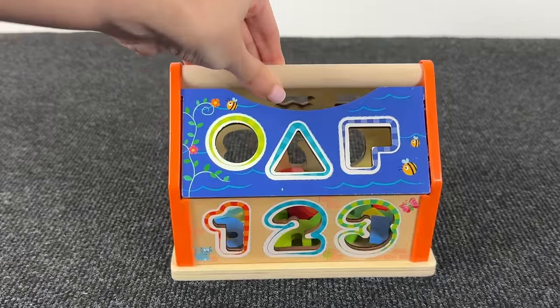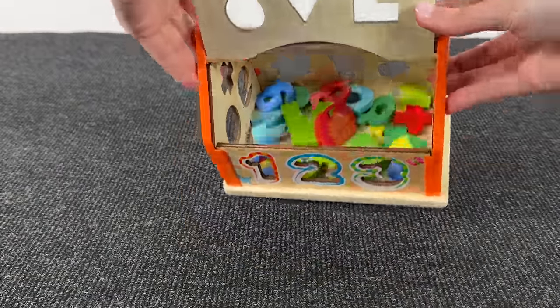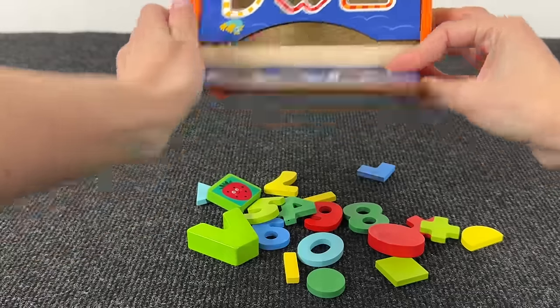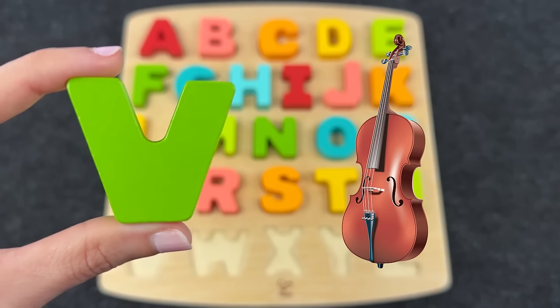Inside I see numbers — let's find the next letter. Wow, nice! Can you see a letter among these shapes? Right, it's the letter V! V is for violin. Great!